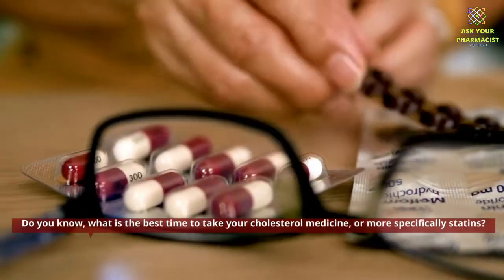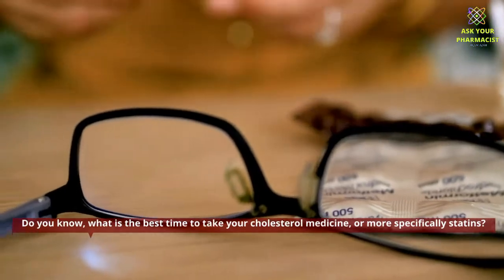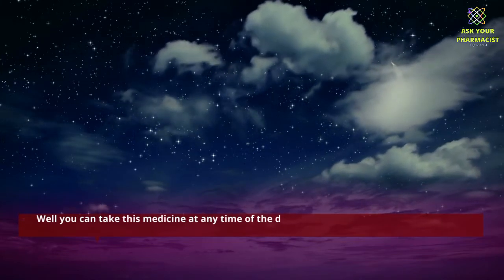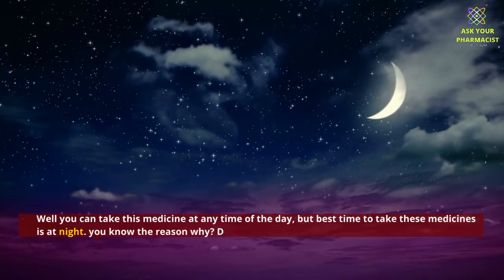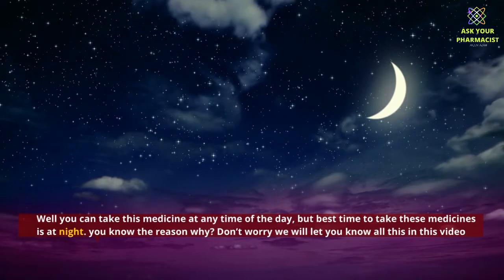Do you know what is the best time to take your cholesterol medicine, or more specifically statins? Well, you can take this medicine at any time of the day, but the best time to take these medicines is at night. Don't worry, we will let you know all about this in this video.